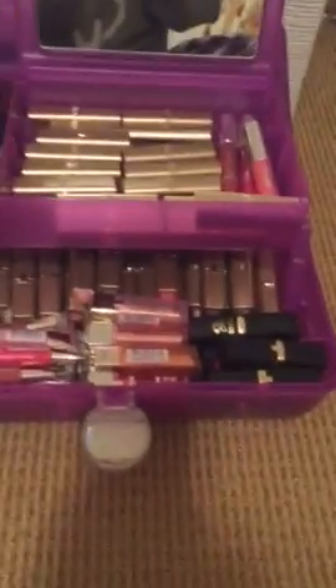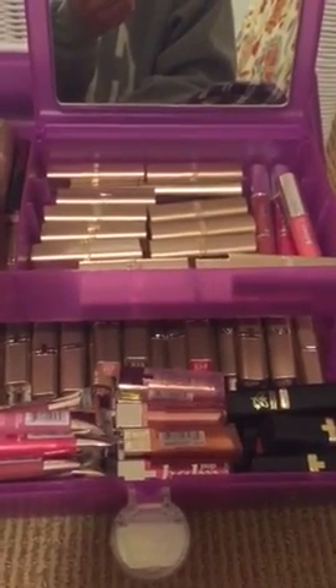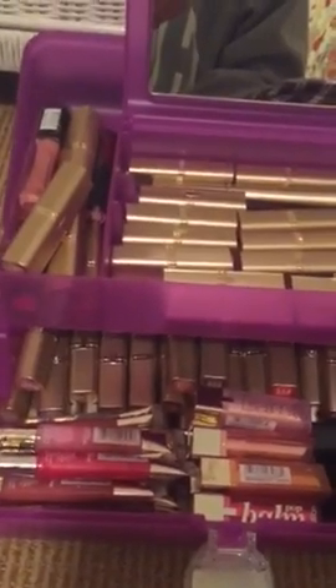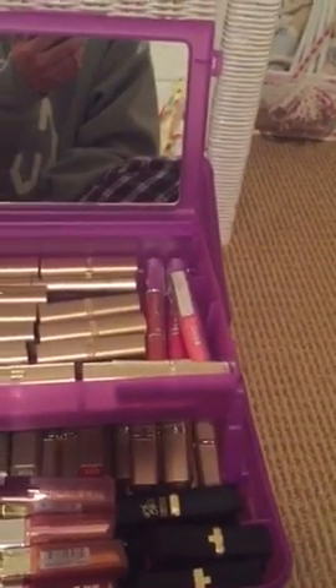This is how I organize my makeup. Here I organize all the L'Oreal Paris lipstick, and the exclusive collection, and the lip balms, and the lip gloss, and the lip pantos.